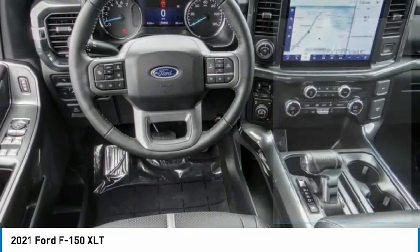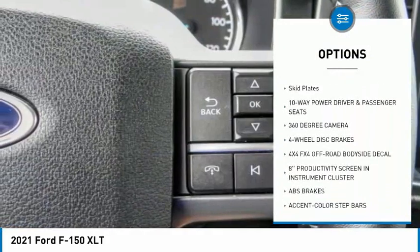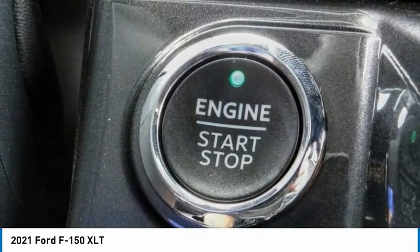Here are some of this vehicle's great options: hill descent control, electronic stability control, alloy wheels, brake assist, traction control, rear step bumper, remote keyless entry, fog lights, front wheel independent suspension, and skid plates.